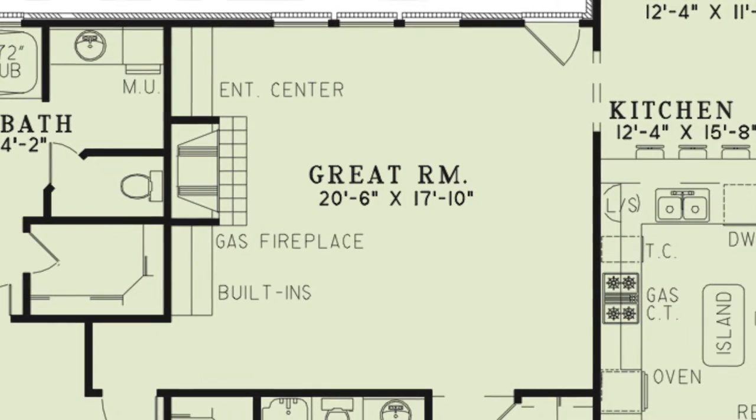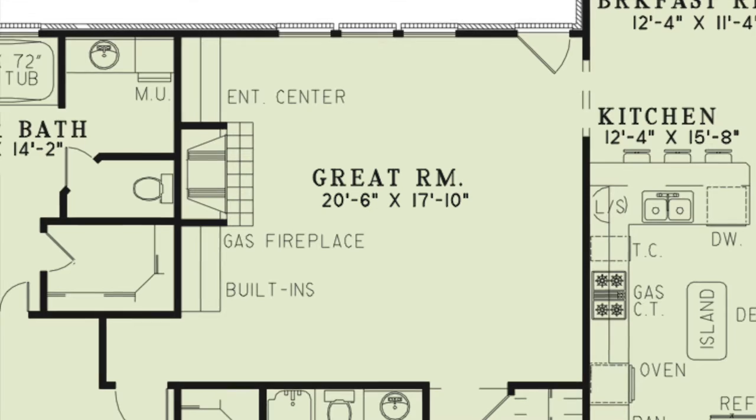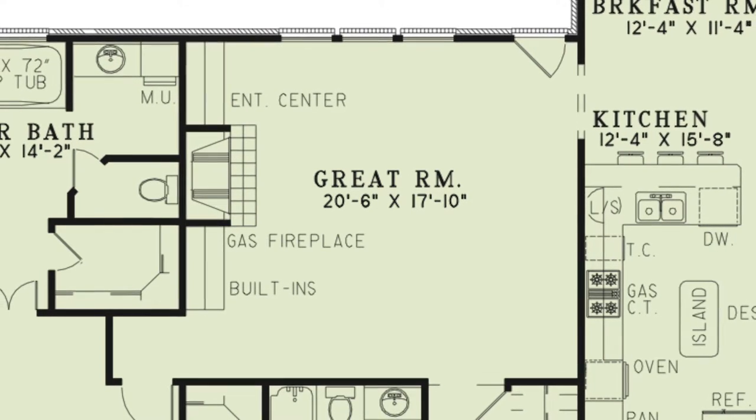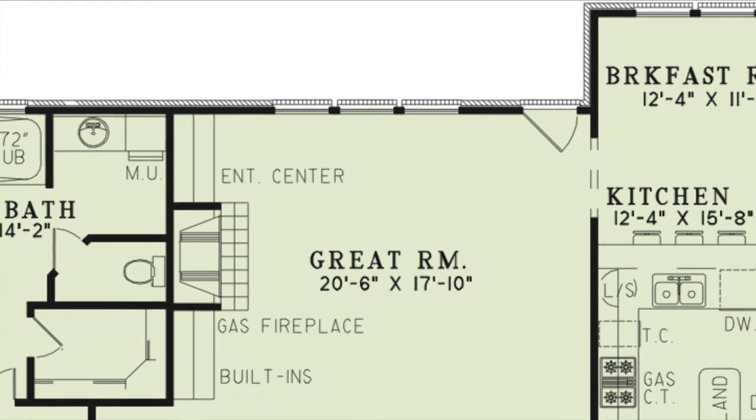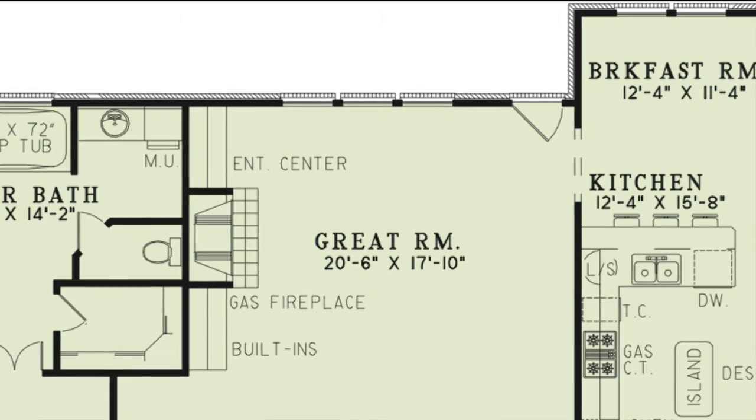The great room features a second gas fireplace complemented by built-ins and an entertainment center. Here you'll find access to the backyard to make this area perfect for entertaining. Maybe put in a screened-in grilling porch for entertaining all year round.